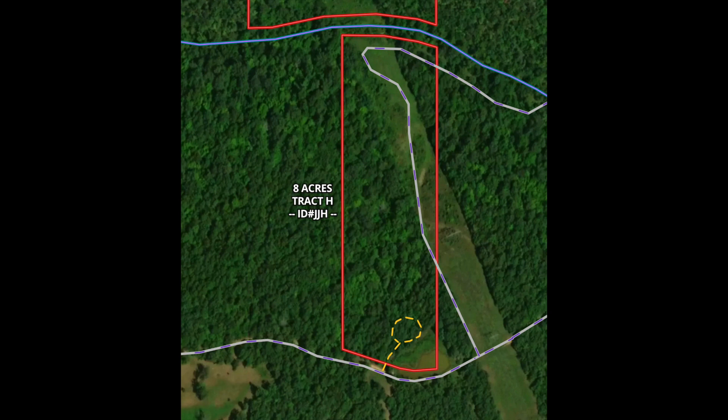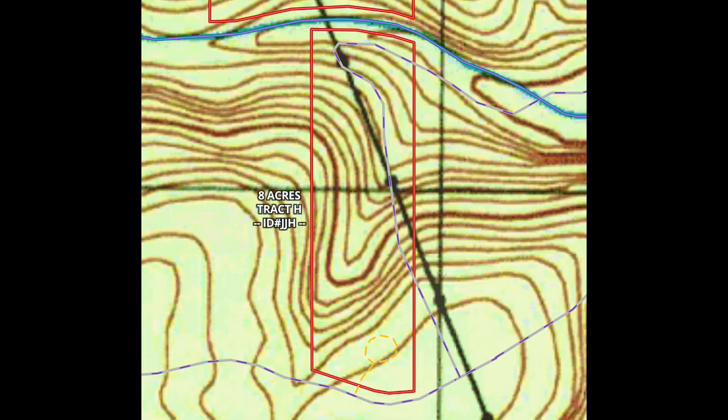Property goes northerly. It slopes down as you go northerly toward the creek. The creek borders the entire north side. You've got access to the south side, and there's an easement trail — just a trail that goes across the property and then down toward the creek and over.